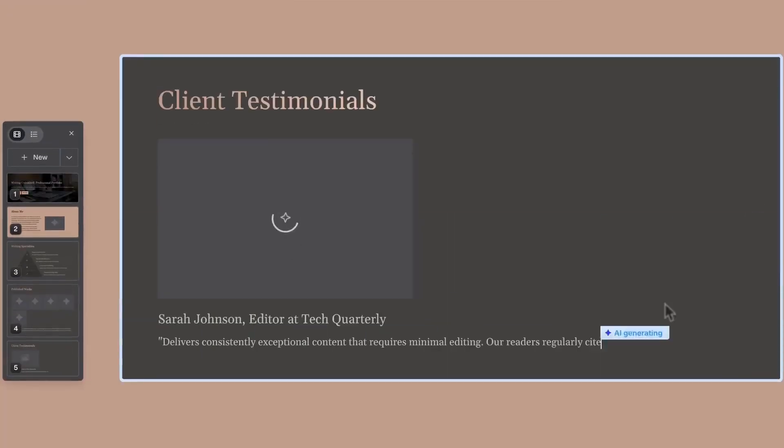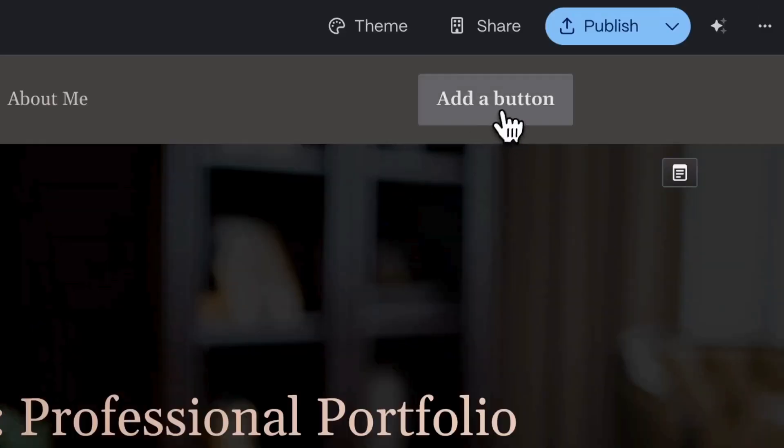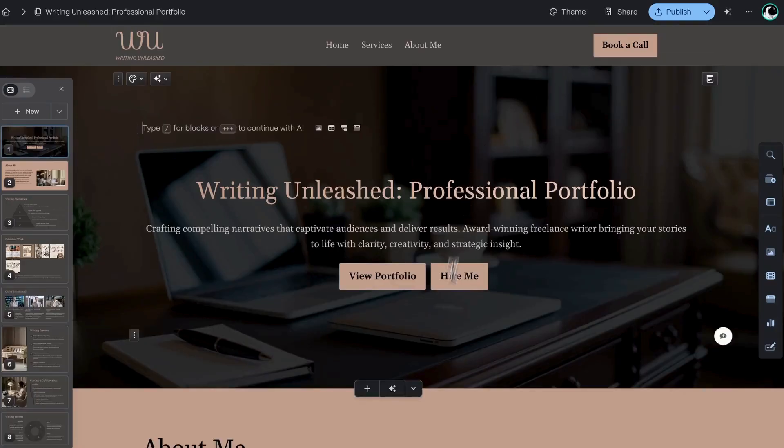Need a website? Just write your content in plain language and Gamma will generate a modern, professional page with sections, layout, and styling already done.